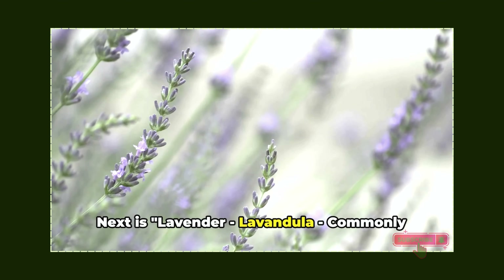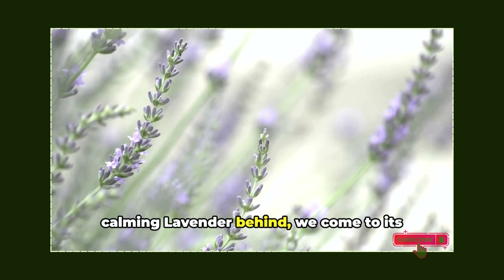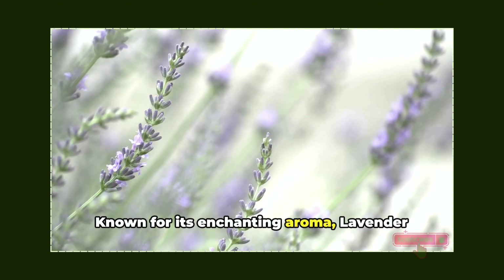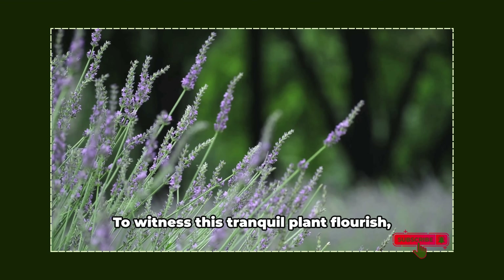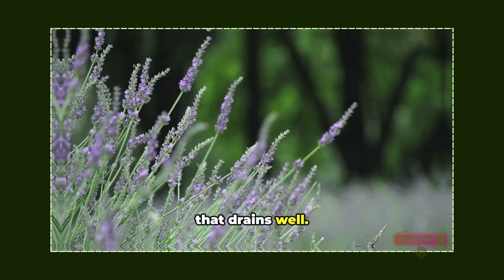Next is lavender, commonly known as English lavender. Known for its enchanting aroma, lavender possesses the power to mollify tension, enhance your sleep pattern, and alleviate headaches. To witness this tranquil plant flourish, make sure it has abundant light and a soil that drains well.